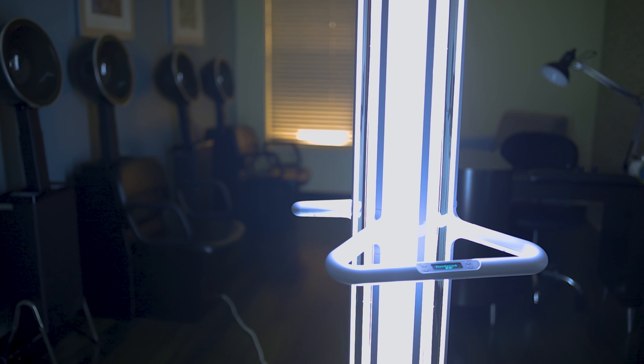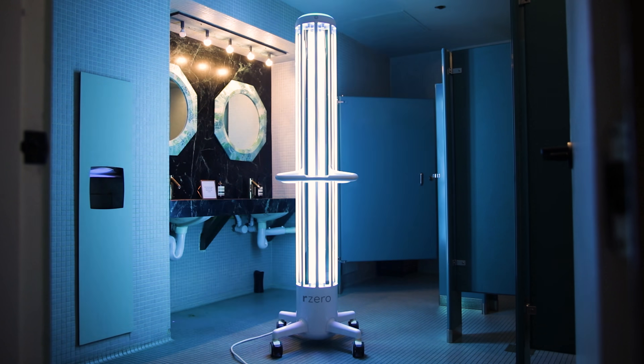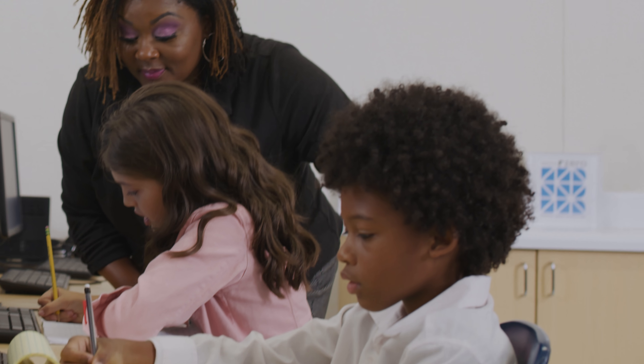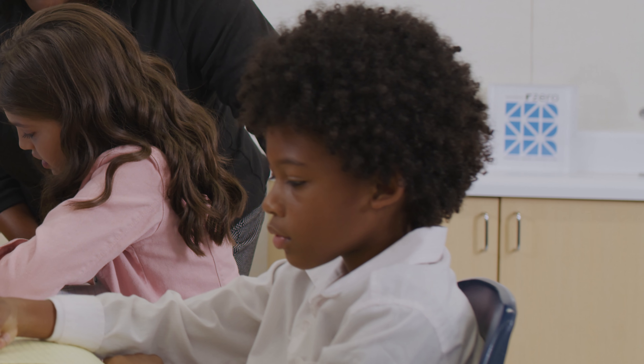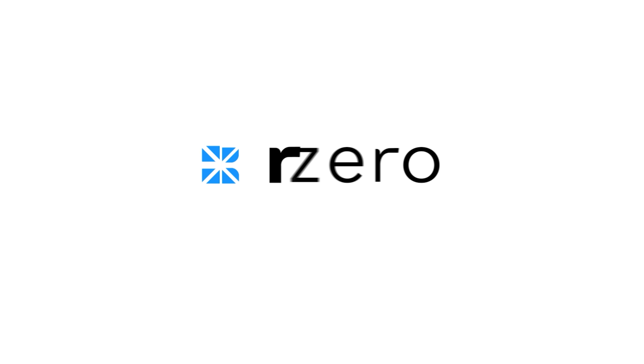As part of our mission to improve indoor health through better indoor air quality and safer shared spaces, RZERO empowers customers to credibly communicate the extra care they're taking to make spaces clinically clean. Visit RZERO.com to learn more.